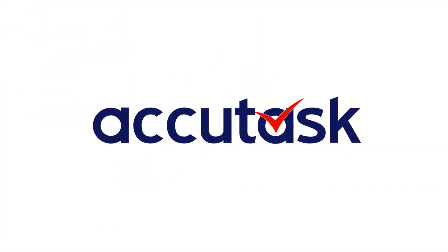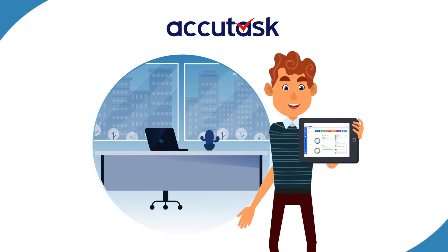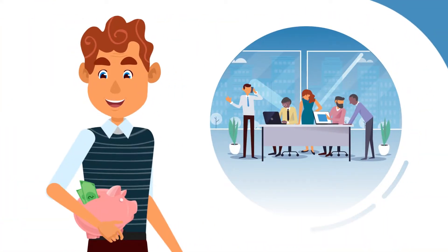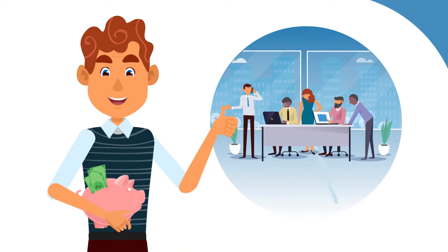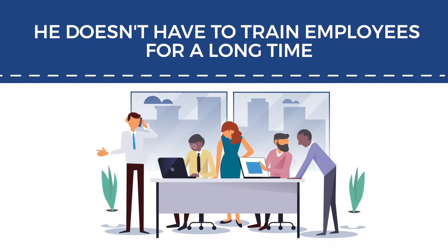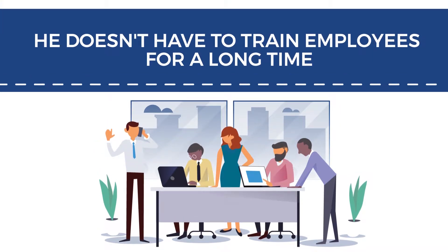Luckily, he found AcuTask, a perfect system built for his industry. It helped him to avoid extra hires by using goof-proof processes to maximize his employees' time. Moreover, he doesn't have to train employees for a long time because all of the workflows are made by professionals like him.